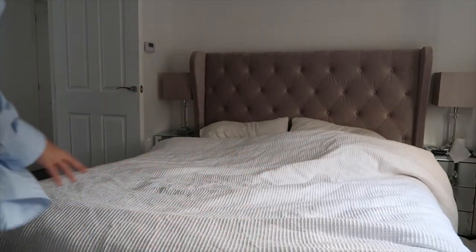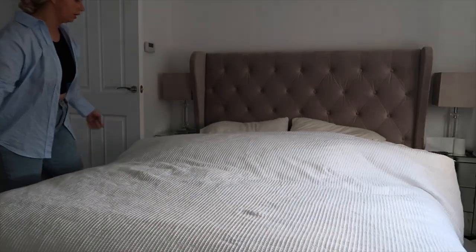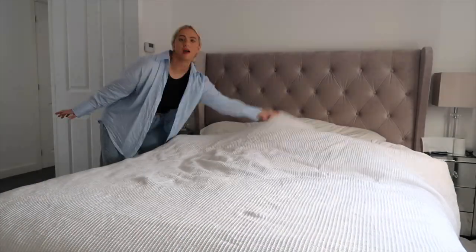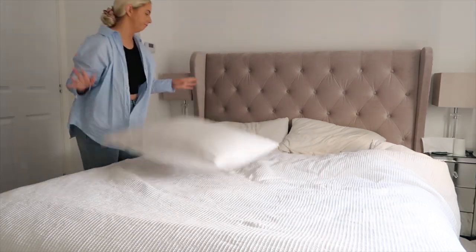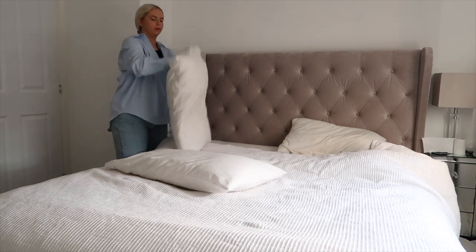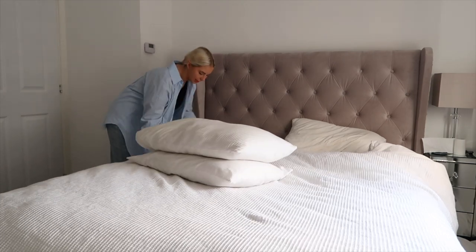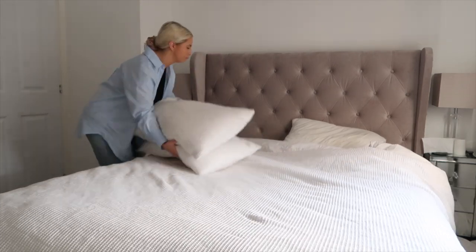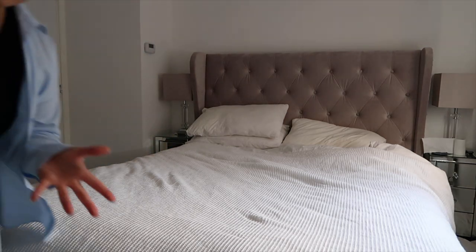Now I'm going to make the bed real quick. Normally I'm pretty hot on this but if I'm running late sometimes I just have to make do with not making it. If I was sleeping on my own I would make it as soon as I get out of bed, but because Harry is still in bed when I get up, I can't really do that.